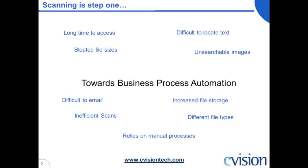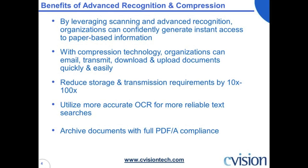Even if you are capturing, there's still a lot of things you need to do to have best practices. Is everything searchable? Is it compressed? Is it PDF/A so that retention policies can be applied and relied on? We're going to talk about best practices for capturing your paper. One key benefit of leveraging scanning and advanced recognition is you can allow yourself instant access to paper-based information. Instead of going to the manual file room to pull out a record, mortgage application, refi, or insurance policy — everything is available digitally. With compression technology, we're talking about real compression where you get a 100-page file down to maybe one or two megabytes.